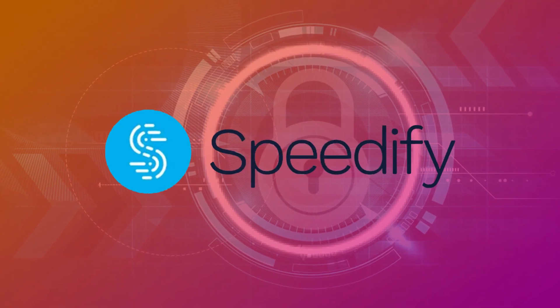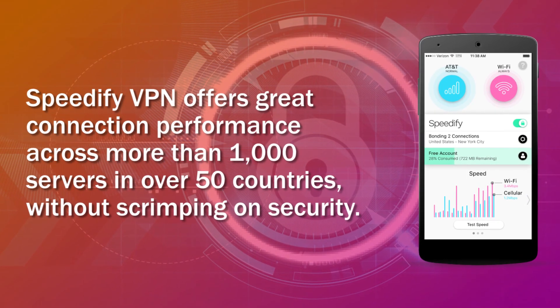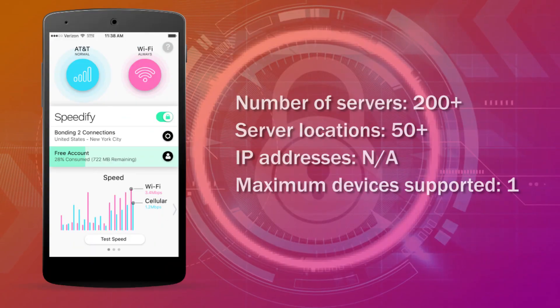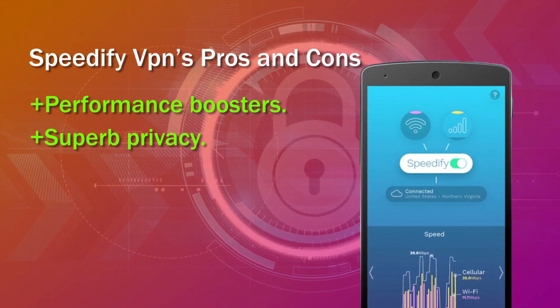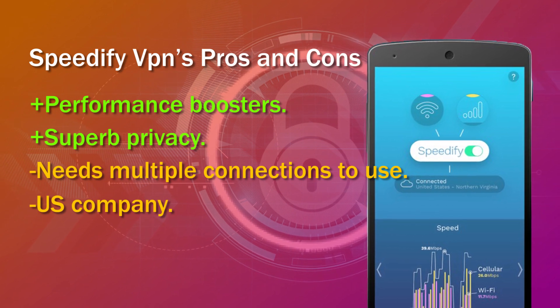Number 4: Speedify VPN. Speedify VPN offers great connection performance across more than 1,000 servers in over 50 countries, without scrimping on security. Pros: performance boosters, superb privacy. Cons: needs multiple connections to use, U.S. company.